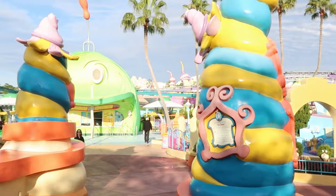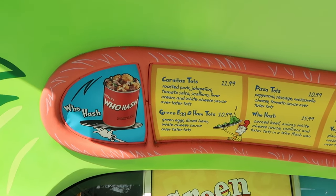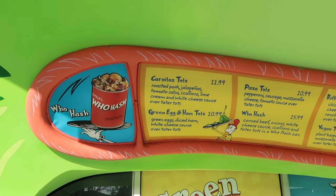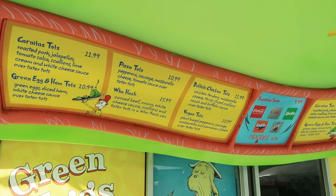My favorite food offering in all of Seuss Landing is Green Eggs and Ham. They have a fun little menu — carnitas tots with roasted pork, jalapeños, tomato salsa, scallions, lime, and white cheese sauce for $11.99; Green Eggs and Ham Tots for $10.99; pizza tots; and Buffalo Chicken Tots, which I highly suggest. The tots are always hot and crispy — served on a tinfoil tray, put in the oven. The Buffalo Chicken is incredible and makes a great shareable appetizer.